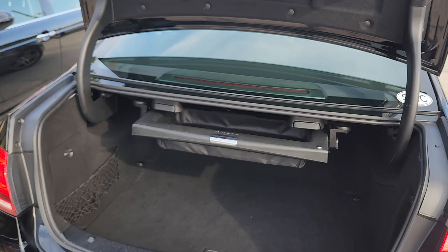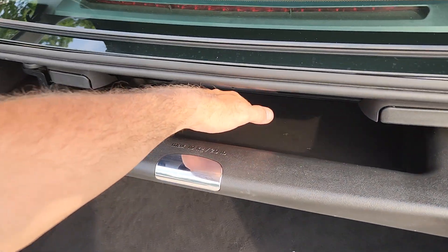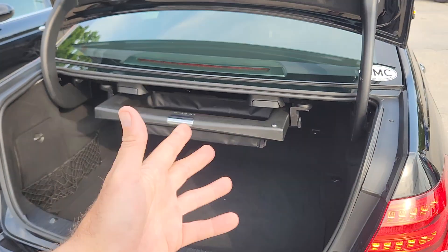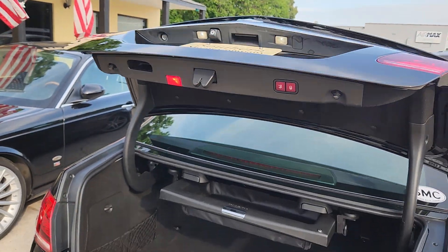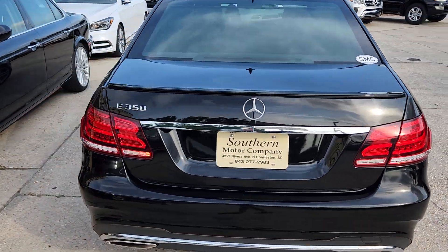Hit that button — look at that, pops right open. If you're not sure what this is, you can push it down and it goes all the way down so you can put, you know, maybe laundry in there if you like. Whatever the case may be — look at this, it's got a power trunk feature on the back of this E350. Is that not absolutely cool?